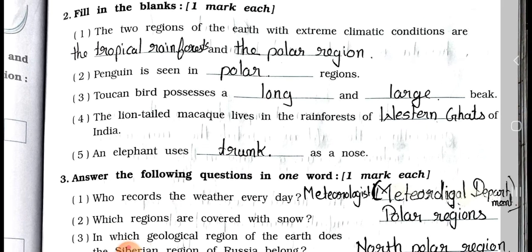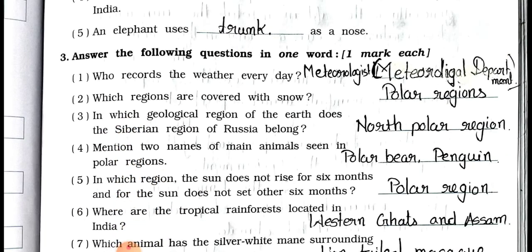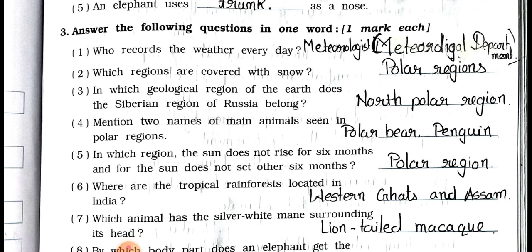Now see main 3: answer the following questions in one word, one mark each. Number 1: Who records the weather every day? Answer: Meteorologist. Number 2: Which regions are covered with snow? Answer: Polar regions. Number 3: In which geological region of the earth does the Siberian region of Russia belong? Answer: North polar region.